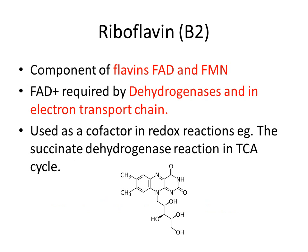The second vitamin is vitamin B2, or riboflavin, which is a component of flavins such as FAD and FMN. FAD+ is required by dehydrogenases and in the electron transport chain, which we will discuss in my further metabolism videos. Riboflavin is used as a cofactor in redox reactions, such as the succinate dehydrogenase reaction in the TCA cycle. You can see the structure of riboflavin below.